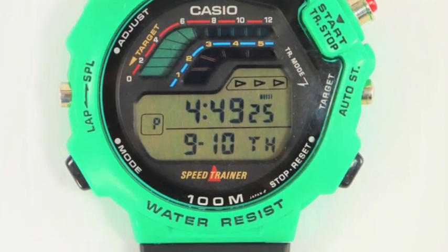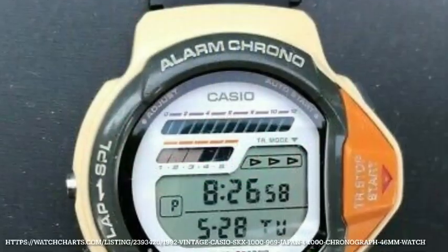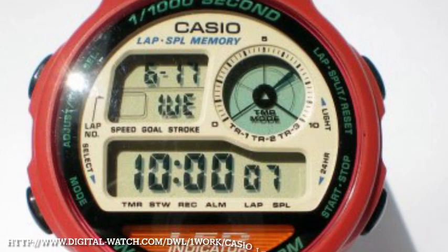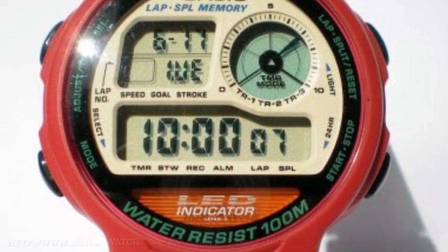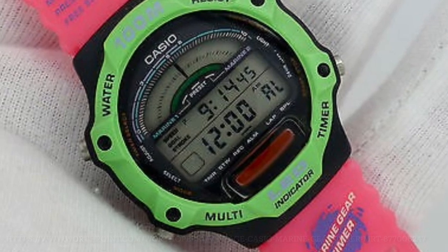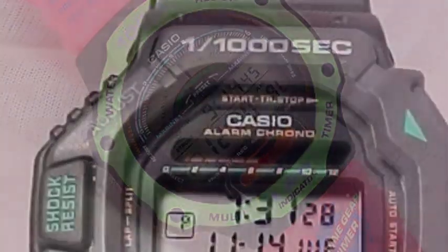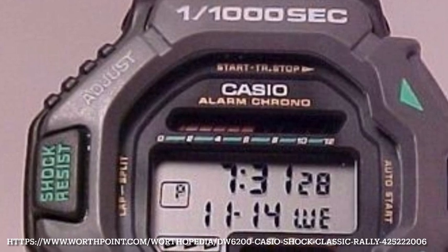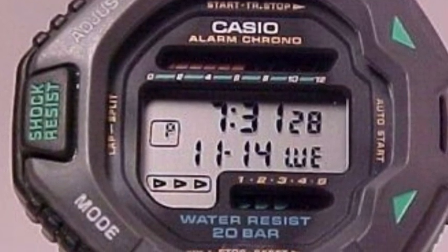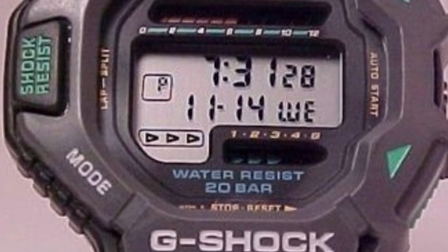Watches released in later years also boasted this capability — examples like the Speed Timer, models combined with LED indicators that flashed when approaching time. This is also an excuse to throw in this funky coloured marine timer, with the G-Shock range also later integrating this capability, I think in 1993, with the asymmetric-looking DW6200.